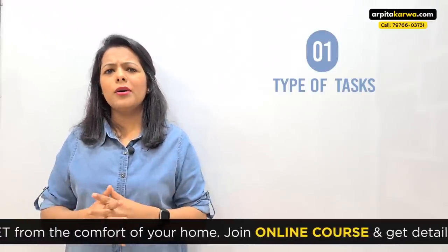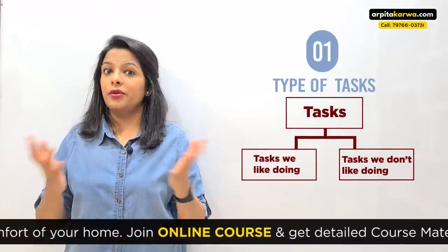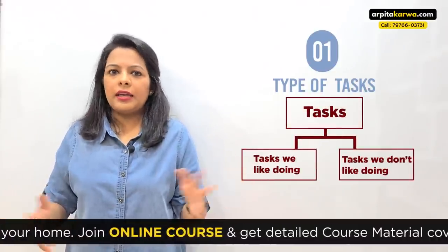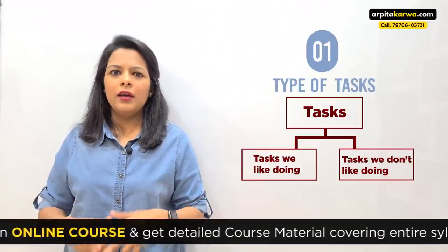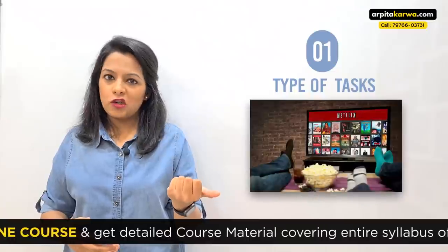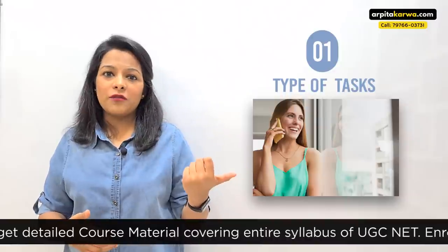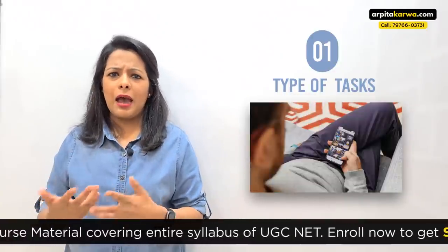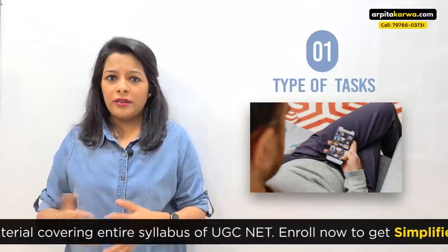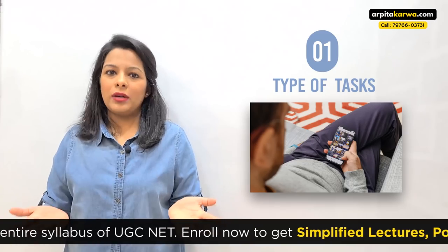Generally, in a day, you are going to find two kinds of tasks: tasks that you like and tasks that you don't like. Tasks that you like are very easy to complete — like watching your favorite TV show on Netflix, talking to a friend over the phone, chit-chatting with colleagues, or browsing Instagram and shopping on Amazon. These are things we are excited about and do without any burden.